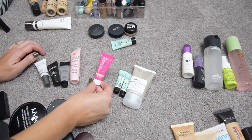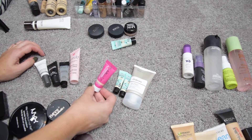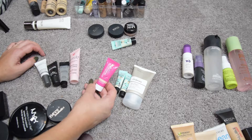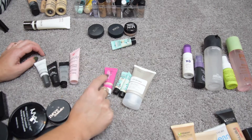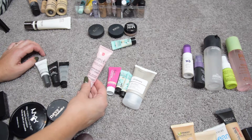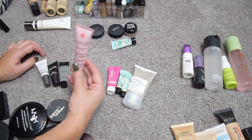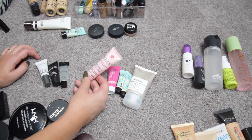The GlamGlow Glow Starter is among my favorite bases for makeup — it's really glowy and hydrating and smells amazing. I use it mainly in summer and I'm going to keep it and try to finish it. This mattifying emulsion from our Glossy Box I tried and found nothing special, so I'm just going to pass it along or get rid of it.